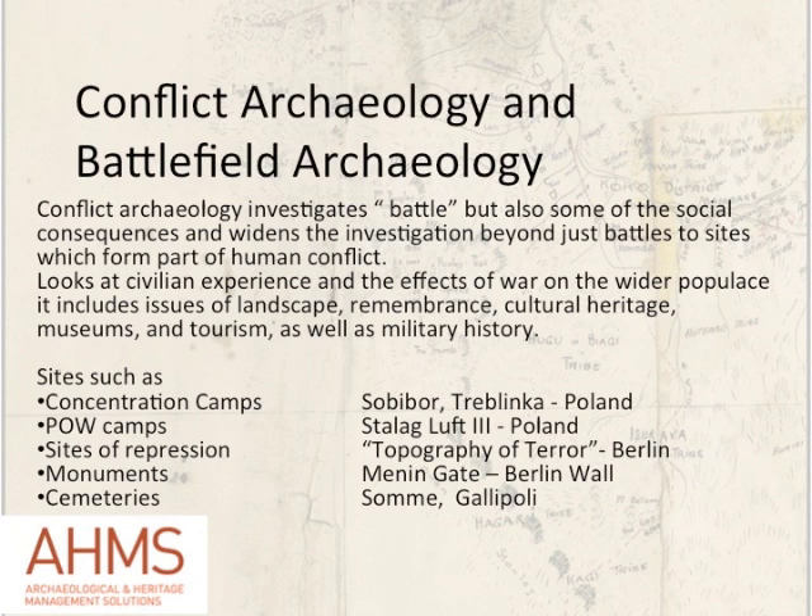A very interesting site in Berlin at the Niederkirchnerstrasse, referred to as the Topography of Terror — the old Gestapo headquarters — is now a major exhibition interpreting the material remains and the activities of the Gestapo. Looking at monuments: the Menin Gate immortalises the sacrifice of the Western Front in World War I, and what's left of the Berlin Wall represents Churchill's Iron Curtain. And cemeteries — Australians visit the battlefields at Gallipoli, and the cemeteries of the Somme are resonant of the sacrifice made by young men in World War I. So there are many more aspects to conflict archaeology than just focusing on battlefields.